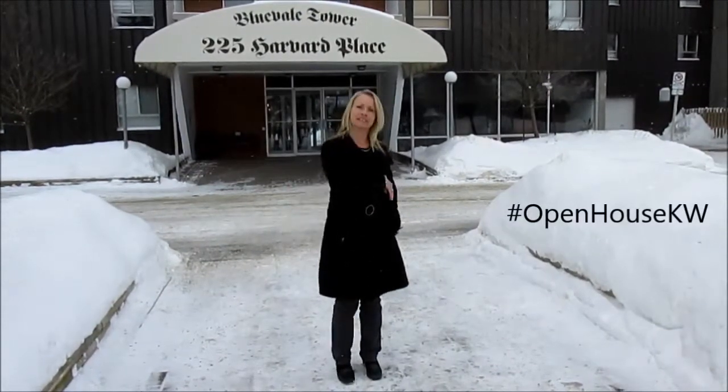Welcome to the Cindy Cody team web series, Open House KW, where we profile Kitchener-Waterloo's newly listed real estate. Today we're touring our listing at 225 Harvard Place. Great condo — come on inside, let's go look.